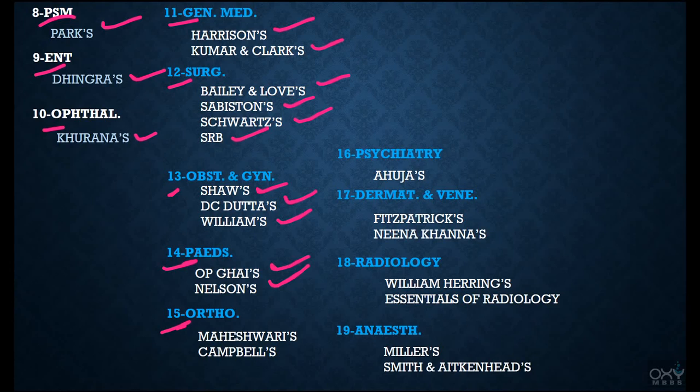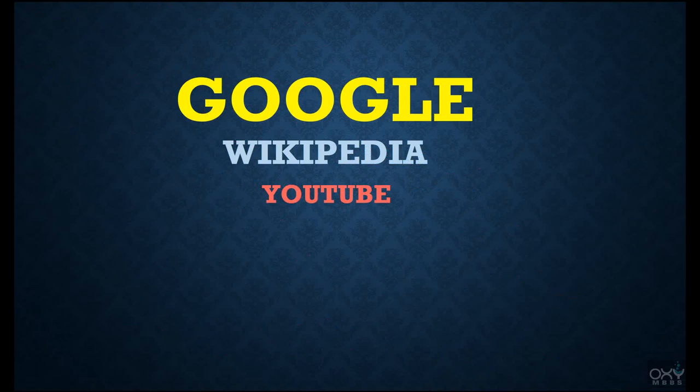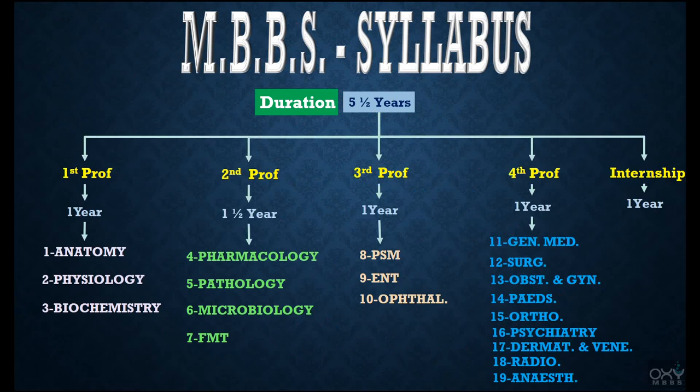For Pediatrics: OP Ghai's, Nelson's. For Orthopedics: Maheshwari's, Campbell's. For Psychiatry: Ahuja's. For Dermatology and Venereology: Fitzpatrick's, Neena Khanna's. For Radiology: William Herring's Essentials of Radiology. For Anesthesiology: Miller's and Smith and Aitkenhead's Textbook. I have also taken help from Google, Wikipedia, and YouTube.